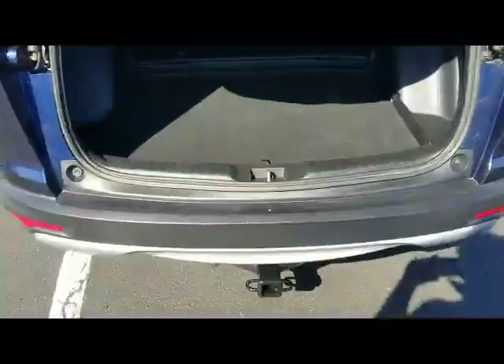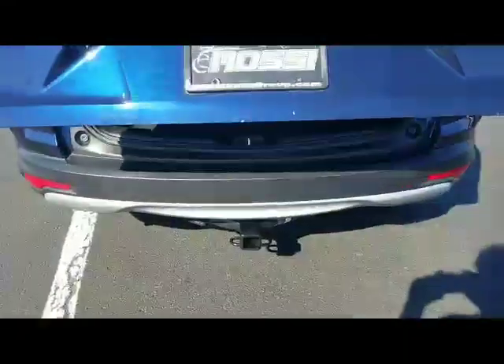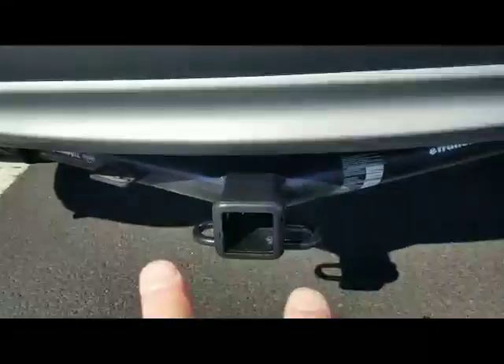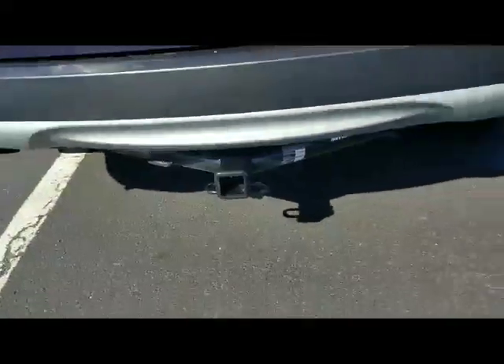My favorite feature — or one of them I should say on this Honda — check it out. If you have a small boat, maybe kayaks, whatever, you've got a trailer hitch right here. How cool is that? Very, very nice. I'm a big kayak fisherman — I would love to have that.